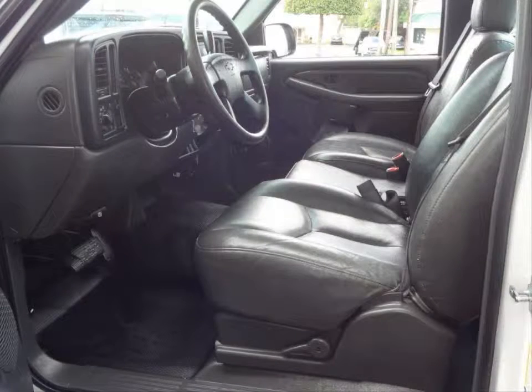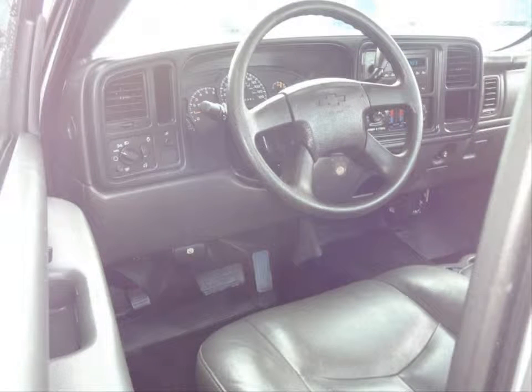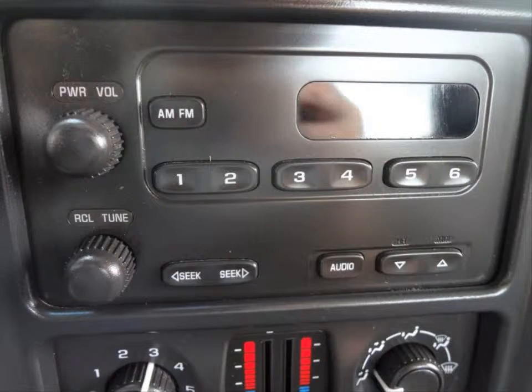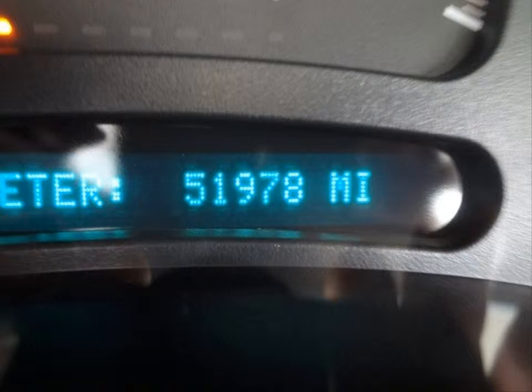AM FM stereo system and a 4 speaker audio. 40-20-40 split front bench seat. Driver information center. This vehicle has daytime running lights, power 4-wheel disc anti-lock brake system and much more.